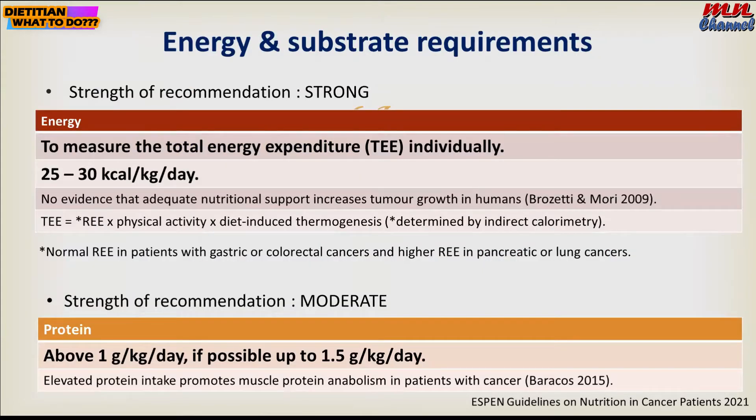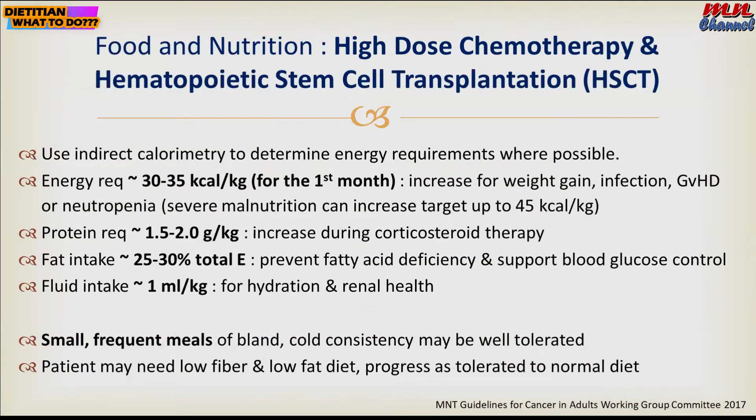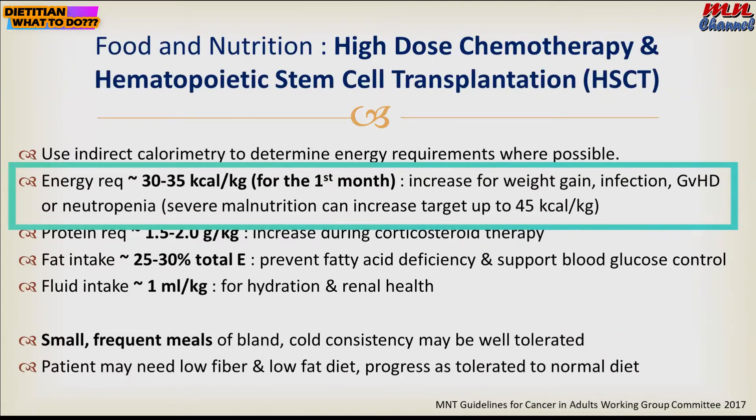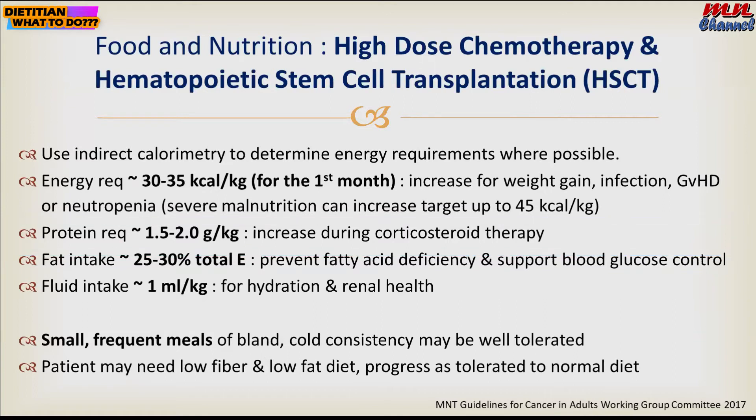For calorie requirements for cancer patients on ongoing treatment, based on empiric formula, it is 25 to 30 kilocalories per kg body weight, and for protein, above 1 gram, possibly 1.5 grams. If the patient has a kidney problem, keep it at 1 to 1.2 grams per kg body weight. For patients undergoing bone marrow transplant, for the first month you can increase up to 35, and if the patient has severe malnutrition, you can increase up to 45 kilocalories per kg body weight, with protein up to 2.2 grams per kg body weight.